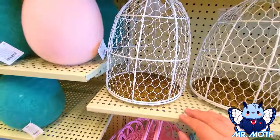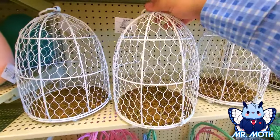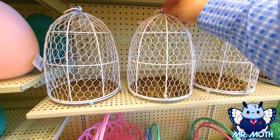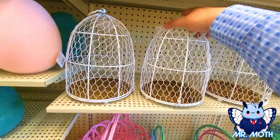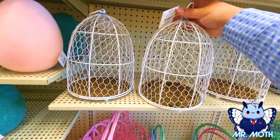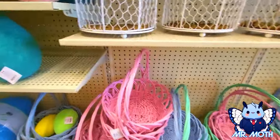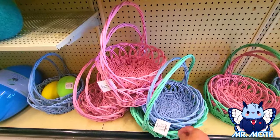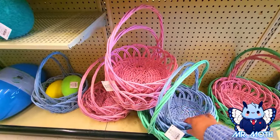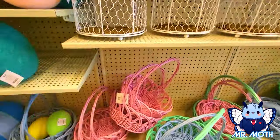Kind of like a birdcage, but you make your own little crafty thing with this. I guess this would probably come undone and pull off from the bottom — that's pretty neat. You could also hang it too. This one is $22.99. And we got some Easter baskets here — here's a little blue one. It's very pretty blue, $17.99 for this one.